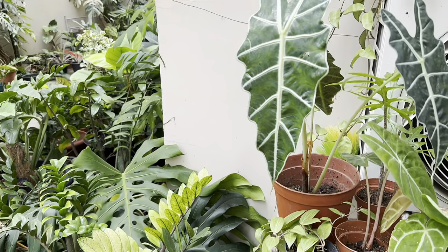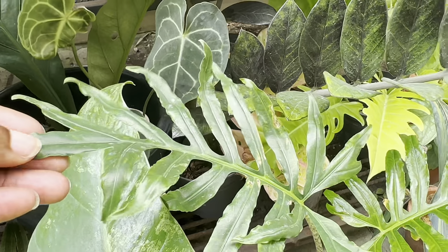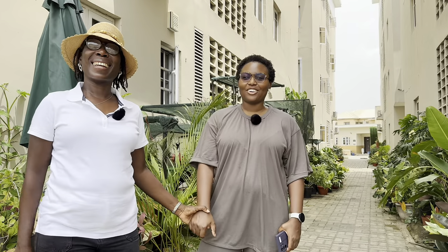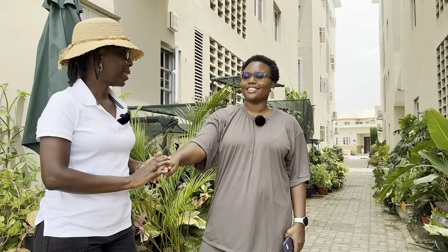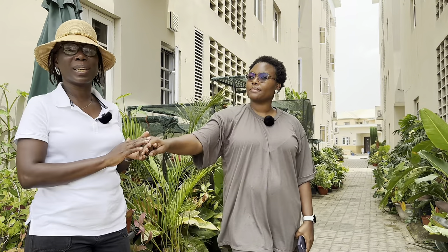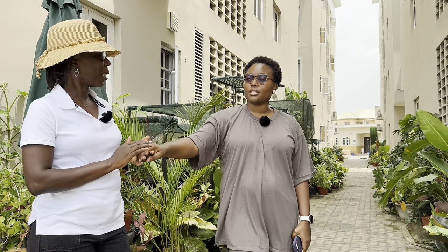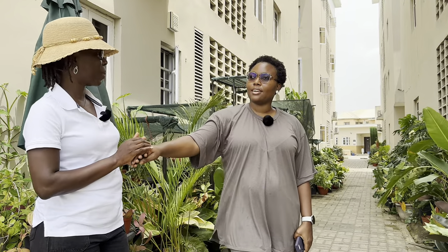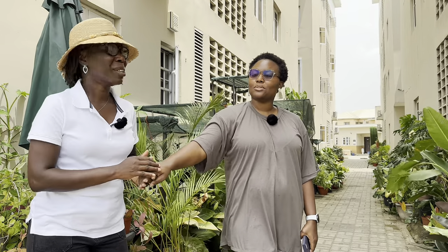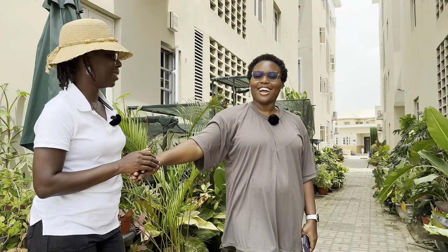She started this plant collection about three years ago, and that's about the time we met. Hi Ada! Hello! So Ada is Elaine's plant journey on Instagram and she started her plant journey three years ago. How many plants did you have at the time we met? I had probably two.